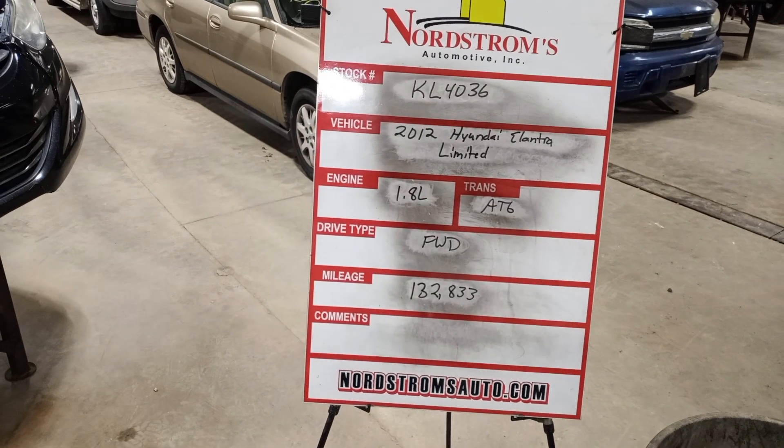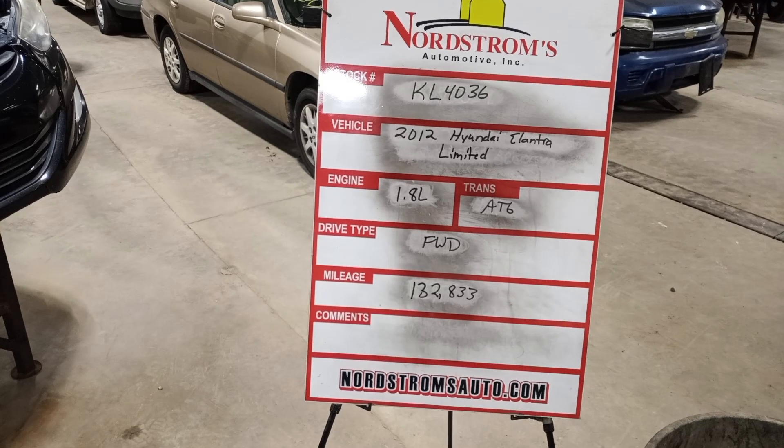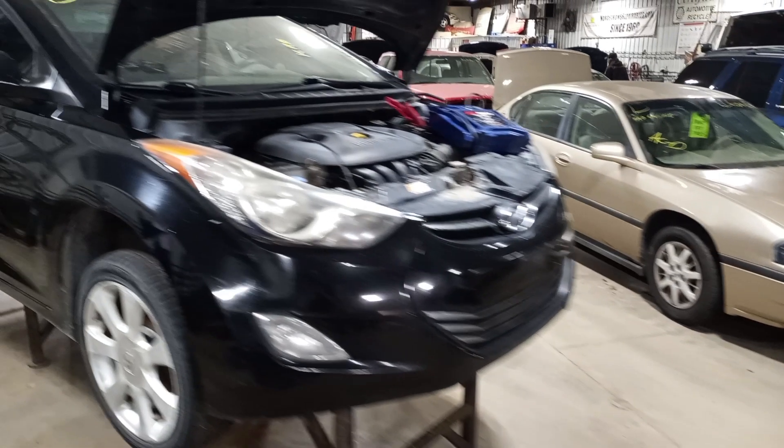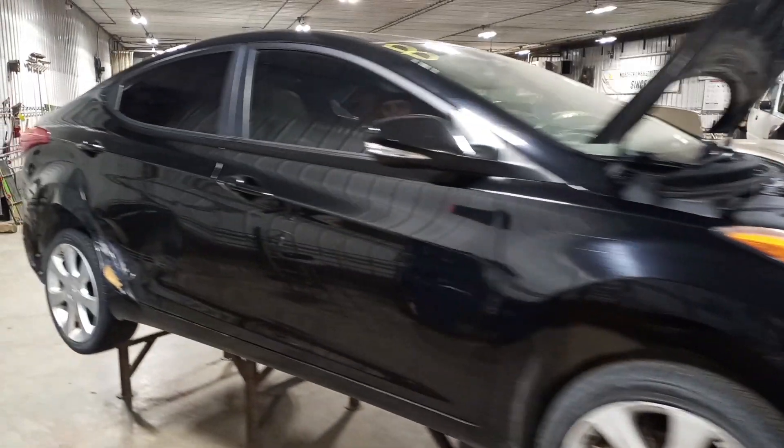Stock number KL4036: 2012 Hyundai Elantra Limited, 1.8 liter automatic six-speed, 132,833 miles, black in color. Damage to the right rear — does run and drive.